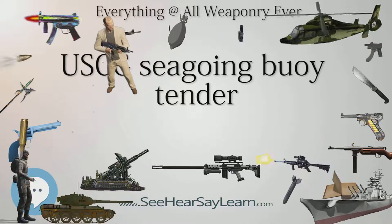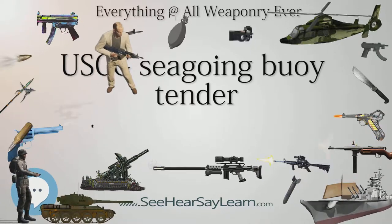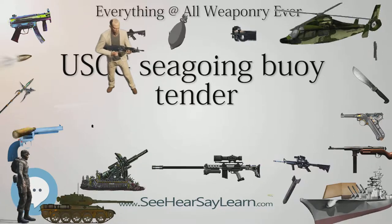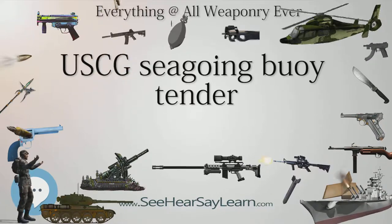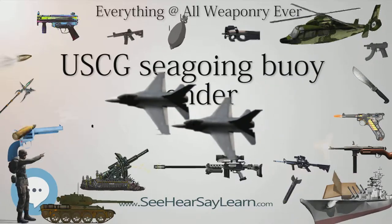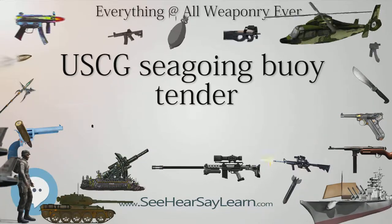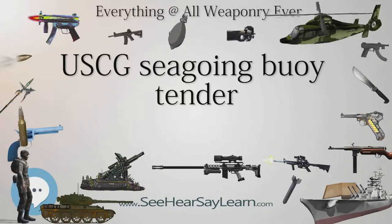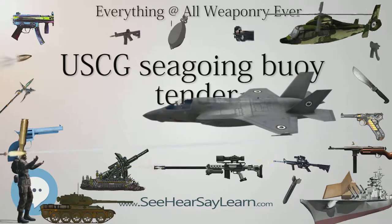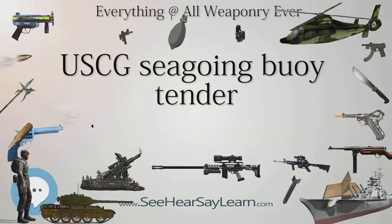The new Juniper buoy tenders are designed and operated as multi-mission platforms. While the 180s also performed other Coast Guard missions, they lacked the speed, communications, navigation, and maneuverability of the new Junipers. Today, the Junipers conduct almost as much law enforcement as aid to navigation work. They are also outfitted to handle oil spill recovery, search and rescue, homeland security, and some ice-breaking operations.